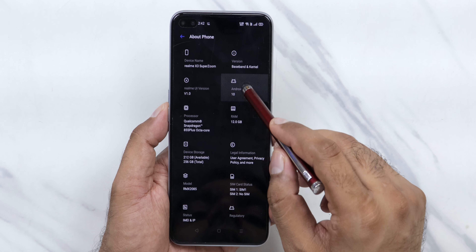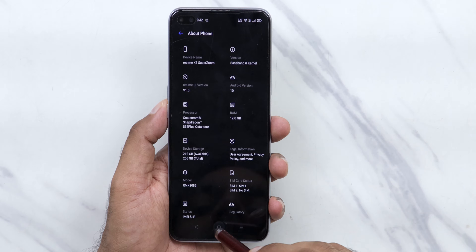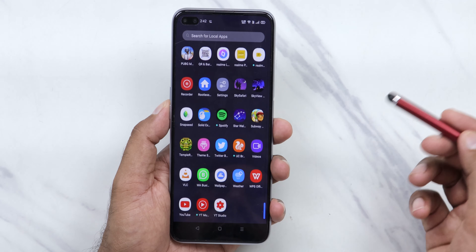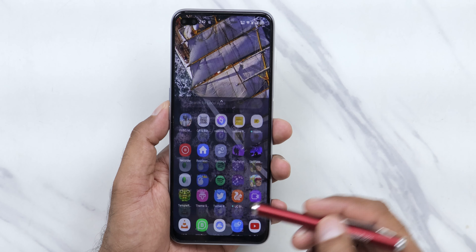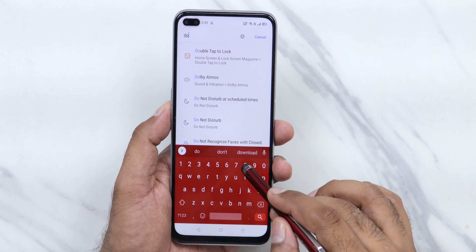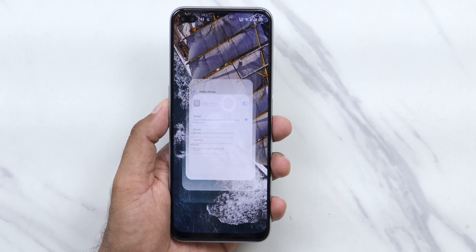On the software side, the phone runs Android 10 with the latest June security patch and Realme UI version 1.0. You get the Realme launcher with some pre-installed applications which you can uninstall, so it's not a big deal. I'm not seeing any ads on this phone. The device also supports Dolby Atmos with hi-res audio, which works both on the speaker and headphones.